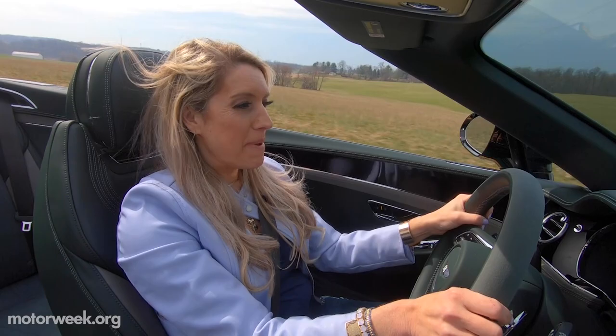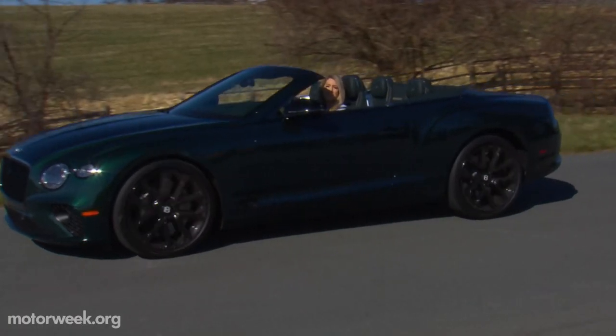One of the best things about this car is the roaring V8. Take a listen.